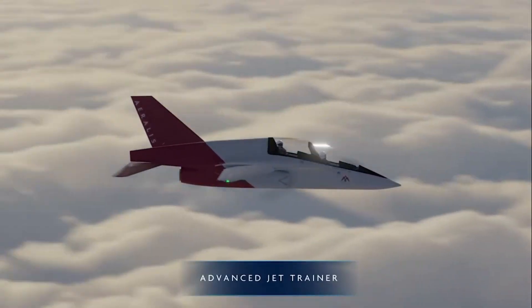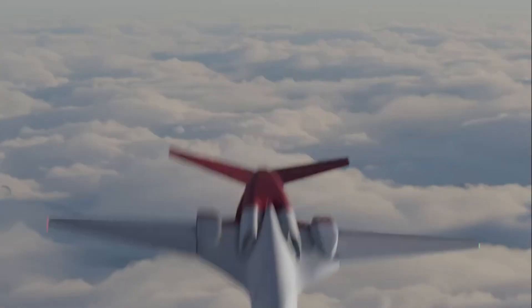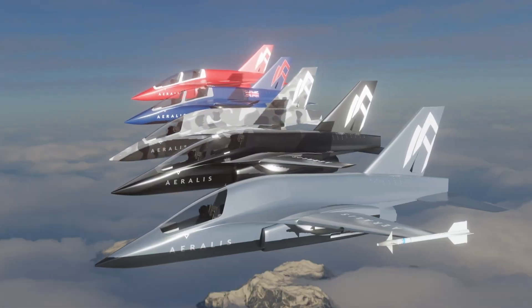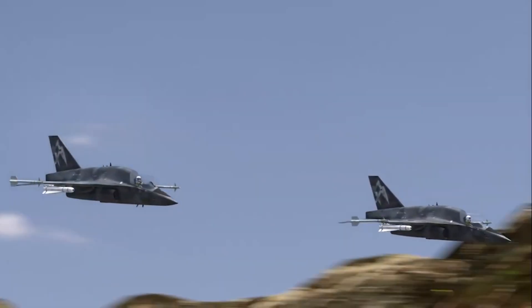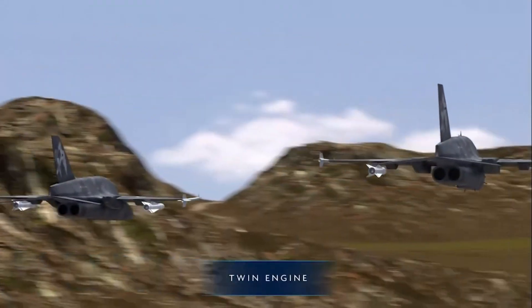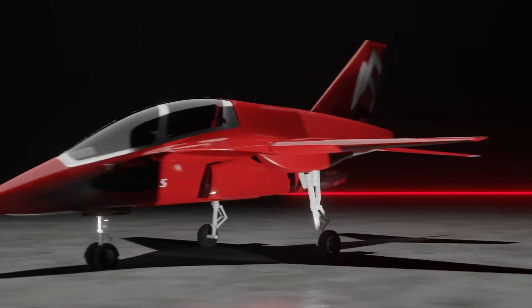It's projected to reach speeds over Mach 0.9, offering performance close to frontline fighters while remaining affordable to operate and maintain. The cockpit is built with fully digital avionics, training pilots on systems they'll use in next-generation aircraft. Aeralis is not just an aircraft — it's a flexible solution for modern air forces looking to streamline fleets, reduce training costs, and stay ready for rapid technological change.